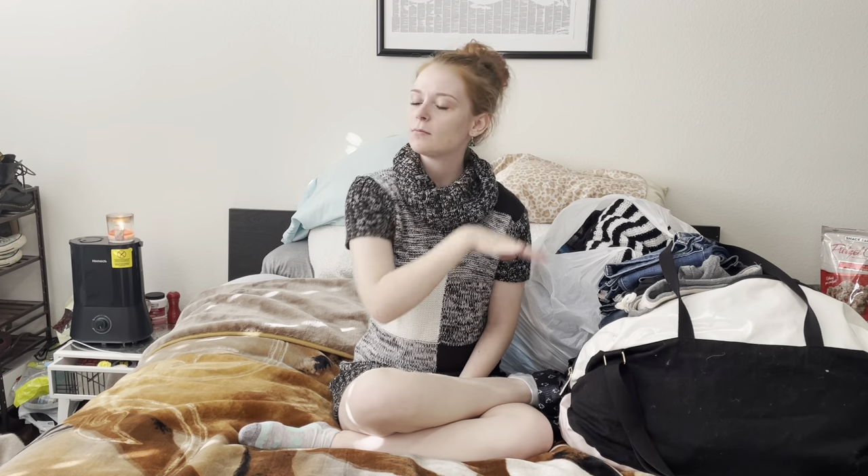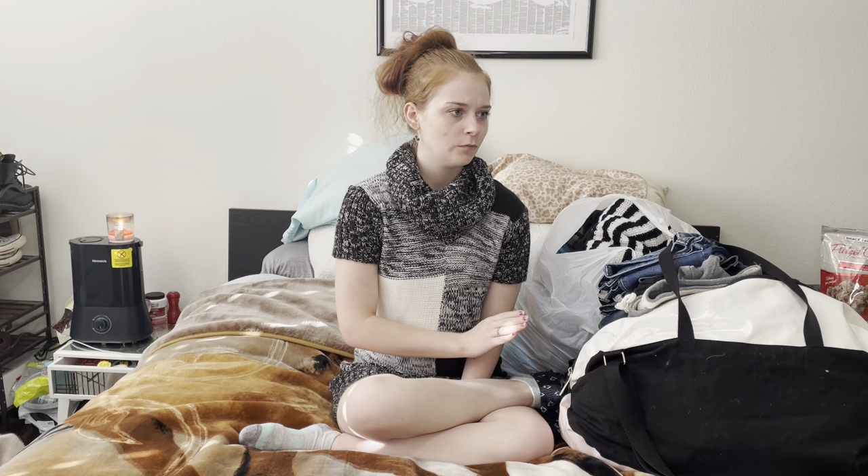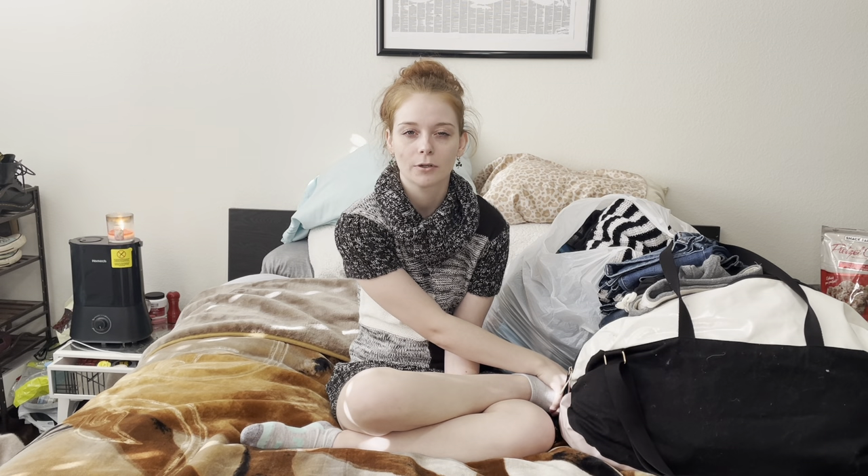I went on to Facebook Marketplace and I saw this listing for a lot of women's clothing, zero to two size for $50. I looked through and counted each and every item in all the photos and there was approximately 102 items. So with that $50 price tag it would have ended up being about a little under 48 cents per item.